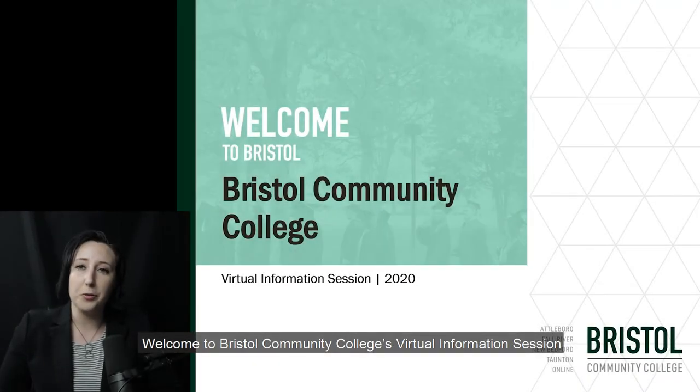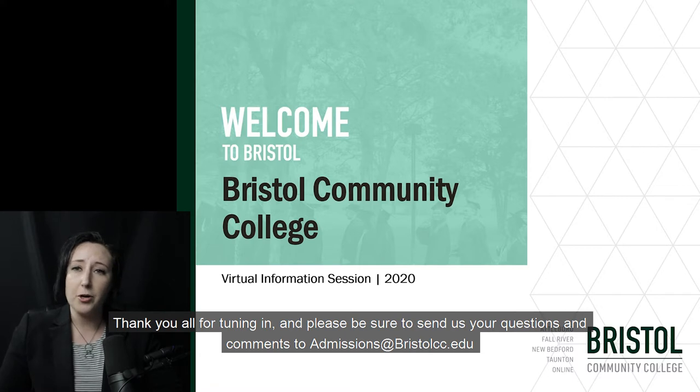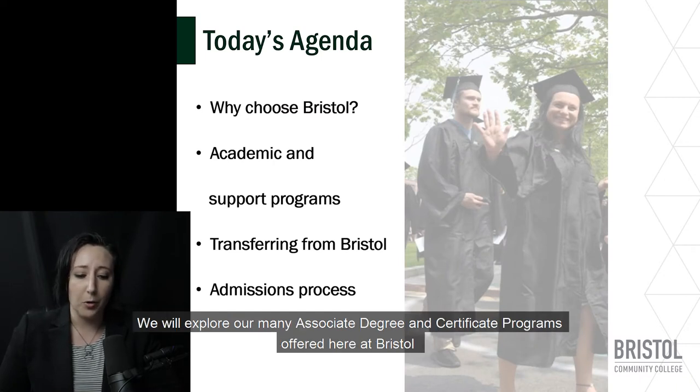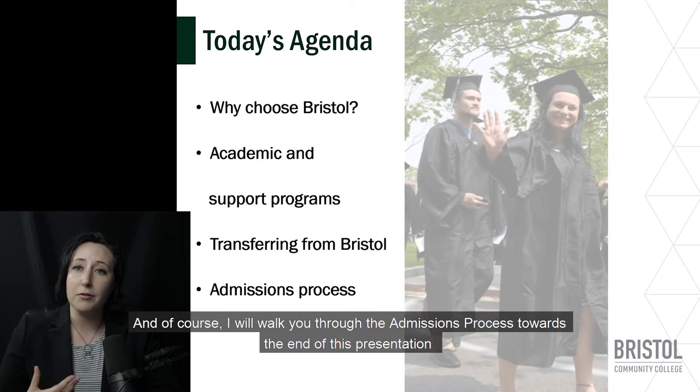Welcome to Bristol Community College's virtual information session. My name is Bliss Glemmer, Admissions Coordinator for the Taunton Campus, and I will be hosting today's session. Thank you all for tuning in and be sure to send us your questions and comments to admissions@bristolcc.edu. Today I will be talking about why our students choose Bristol Community College, our associate degree and certificate programs, the transfer process, and the admissions process.